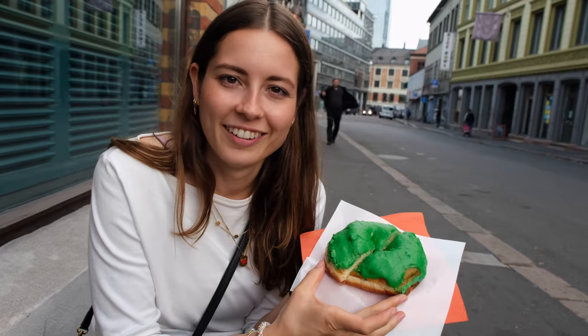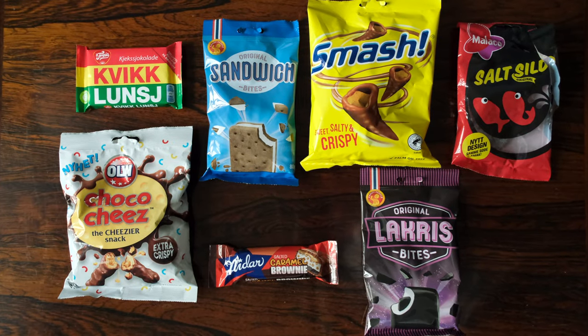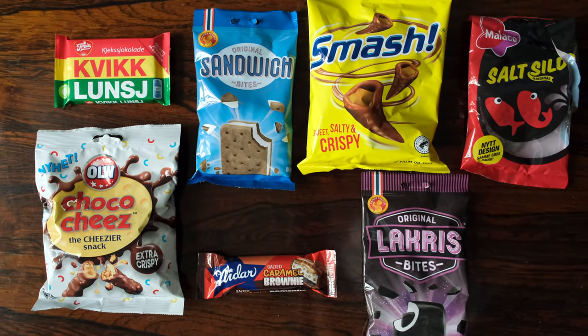We're here in Oslo for the weekend and while perusing through a local 7-Eleven around the corner, we found these interesting looking snacks. We thought, why not do a little mini tasting? So we've got seven snacks, mostly sweets, that are from Norway or some from Sweden as well, and they're widely available in Norway.